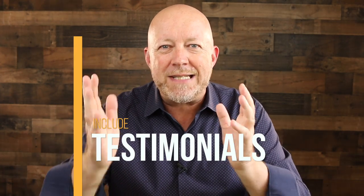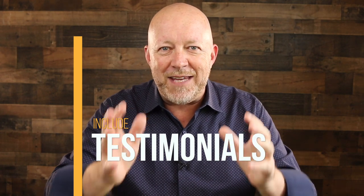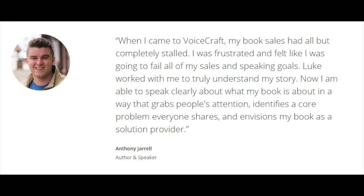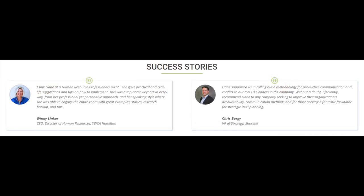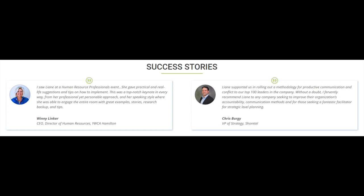The fourth thing you need on your website is testimonials. I see a lot of websites with either too many or not enough. The rule of thumb is two to four testimonials maximum. You want those testimonials to have a picture of the person, their name, and something that identifies them — a city, company, or title. The reason you need a picture is that people want to see themselves in the testimonial — people like me say this.